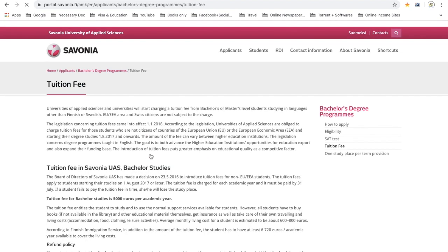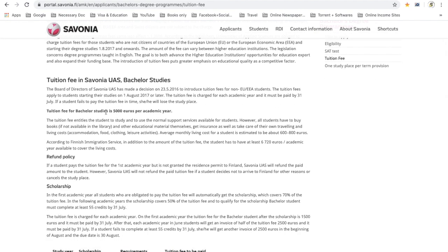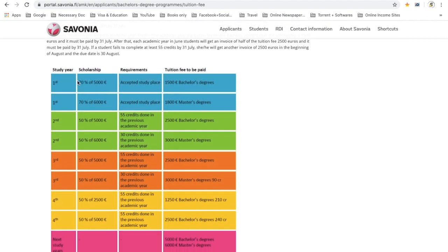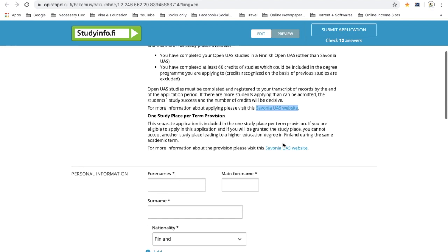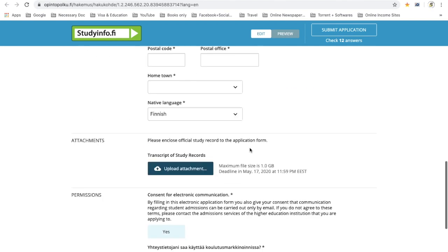You can have a look here at how much the tuition fee is. The tuition fee for bachelor's studies is 5,000 euros per academic year. And you can get up to 70% scholarship on your tuition fee. So if you think this subject is good for you, just fill up the form carefully.